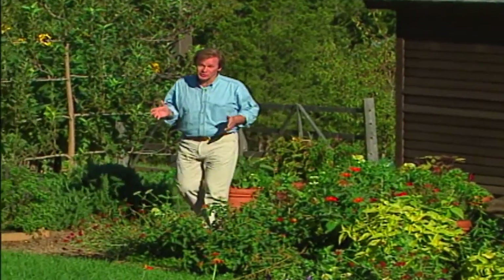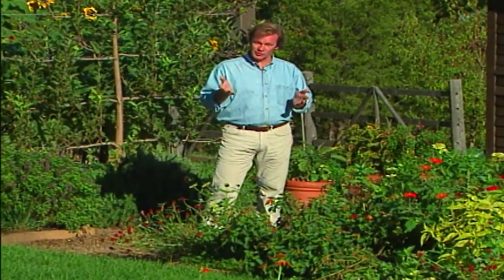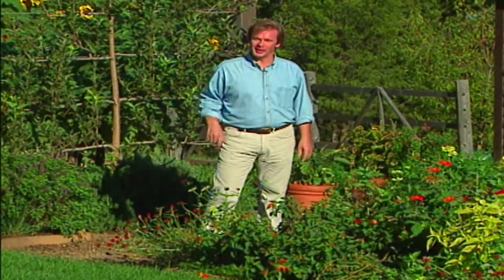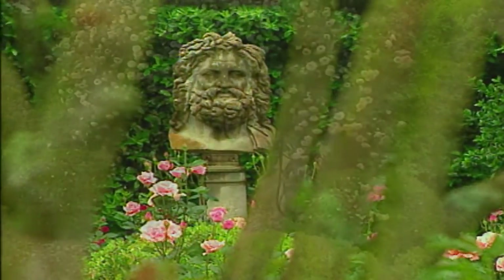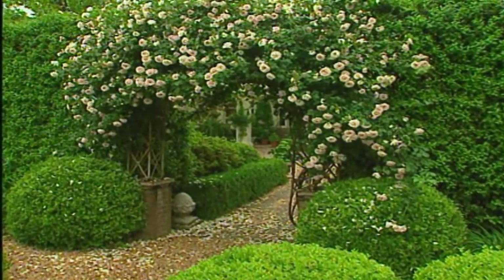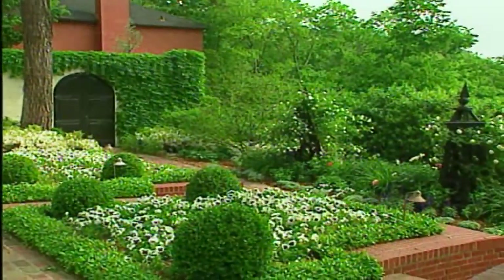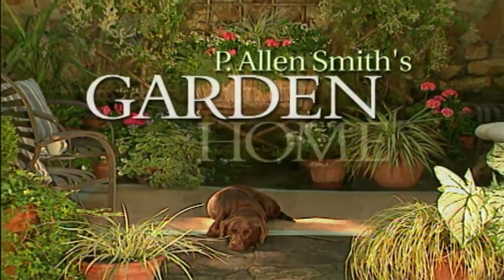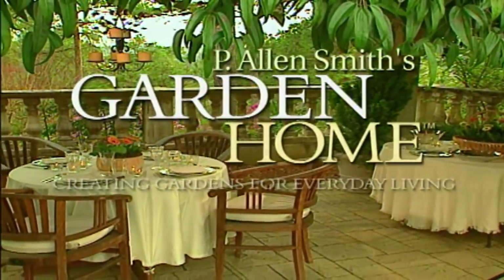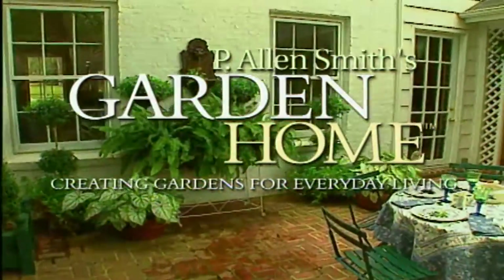We're going to take a look at some of the striking structures out here at the Garden Home Retreat and pick up some ideas that you can use where you live. Over the past 20 years as a garden designer, I've enjoyed helping homeowners create private sanctuaries full of beauty and wonder. I find each garden to be a fresh opportunity to explore ways to create uniquely personal spaces. These are just a few of the gardens I've helped to transform into garden homes.